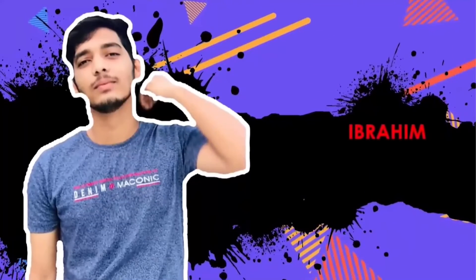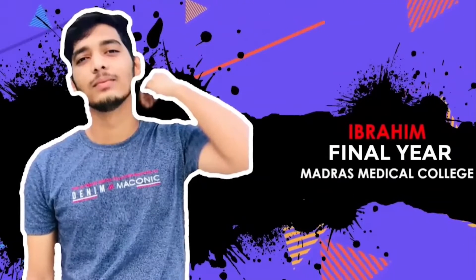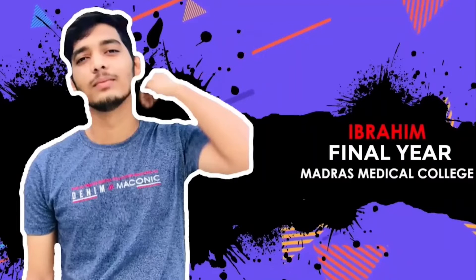I am Ibrahim Finlayer, MBBS student from Madras Medical College, Chennai. Without wasting much time, let's dive into the schedule.